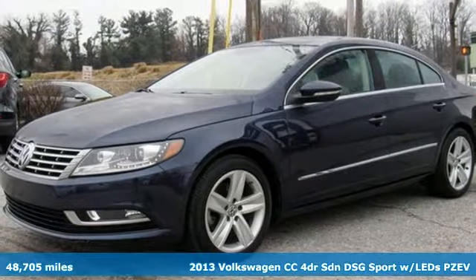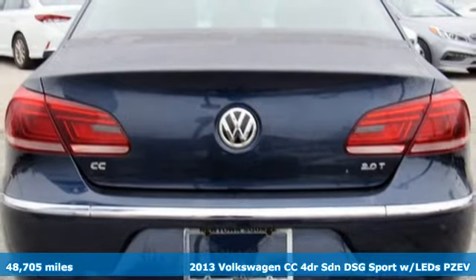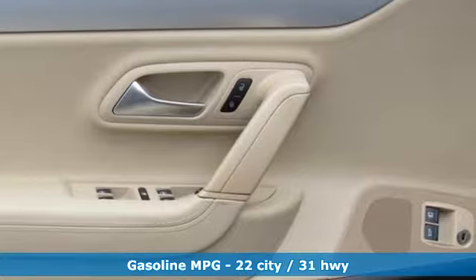Here's a 2013 Volkswagen CC. Its looks are promises made. Its drive is a promise kept. It comes with the features you need, and better yet, want.